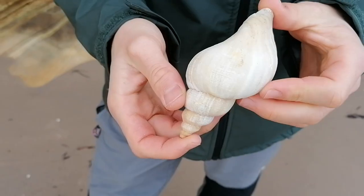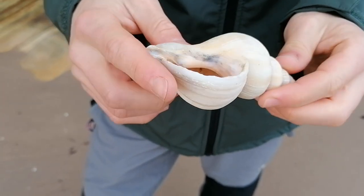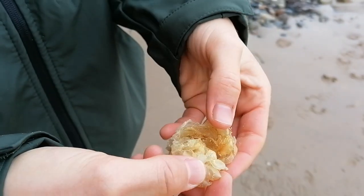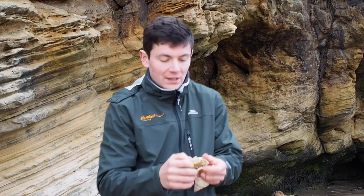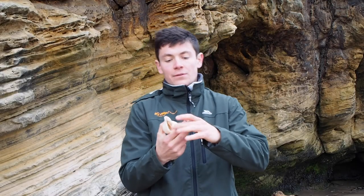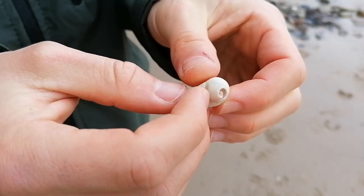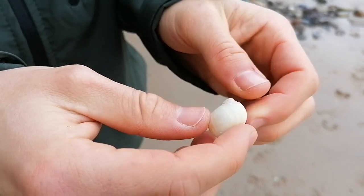Here in my hand I have a shell from a common whelk. Common whelks are capable of laying over a thousand eggs at a time, and you often see their egg cases washed up along the beaches here — we call them washballs. I also have a dog whelk shell. Dog whelks, also commonly found along the seashore, are actually carnivorous and capable of producing a chemical which pours through the shells of other mollusks — that's how they eat their prey.